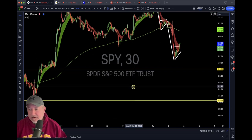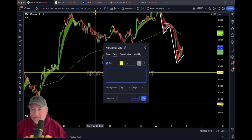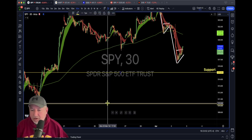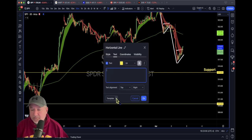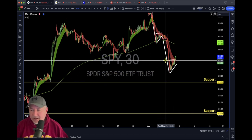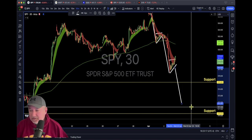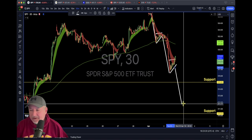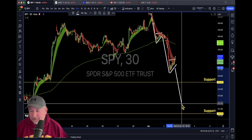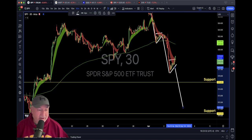We have support around the 515 area and another support line waiting further down. If you want to learn how to do these charts, I've got some free courses — I'll teach you how to set up your lines with default templates. So we have this move here. Tomorrow we could potentially be into the 511 area, and if we break support, we could definitely come down to the 510 area.